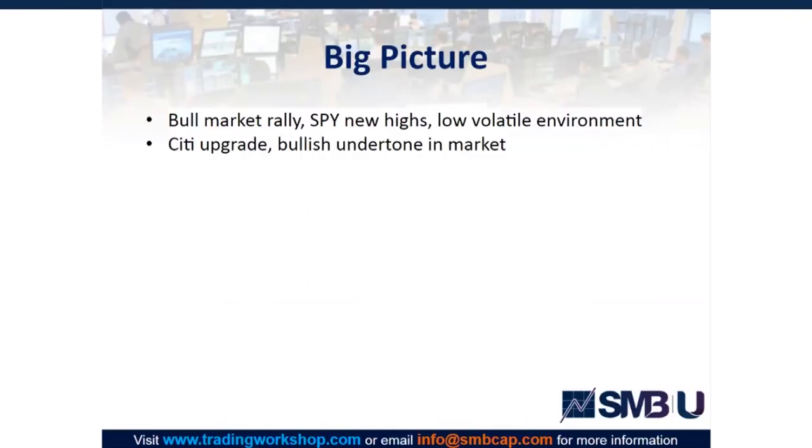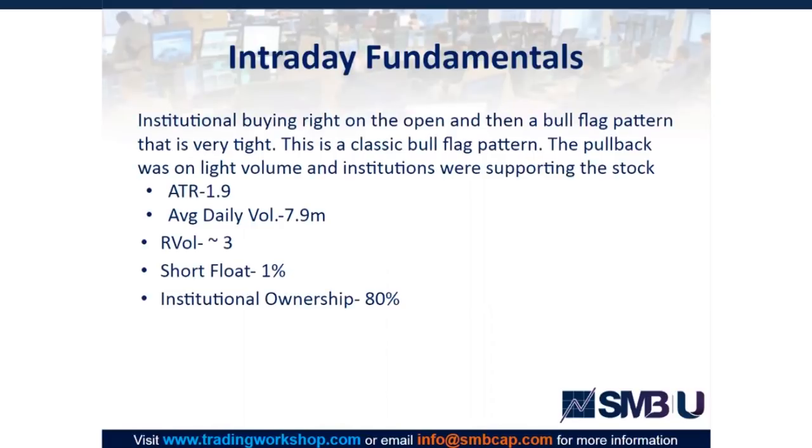Big picture: overall bull market making new highs. The market was slowly grinding up during this time period — pretty much every dip was being bought and breakouts were still working. The reason for the QCOM move in the morning was presumably a Citi upgrade and overall the SPY was rallying. The intraday fundamentals showed institutional buying right on the open, and then there was a bull flag pattern that was very tight with no volume on the downside — a classic bull flag pattern showing the institutions were supporting the stock.